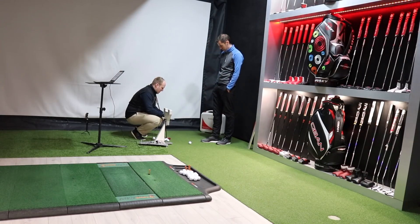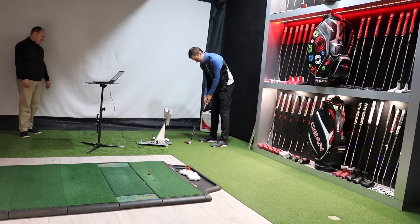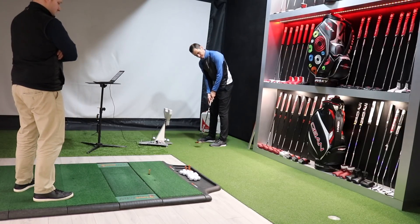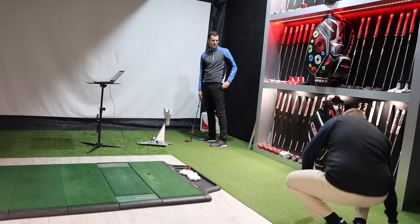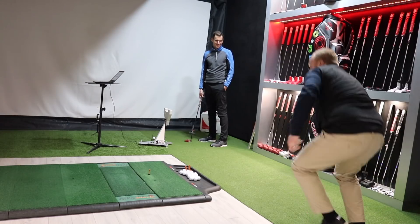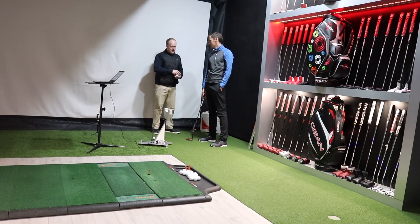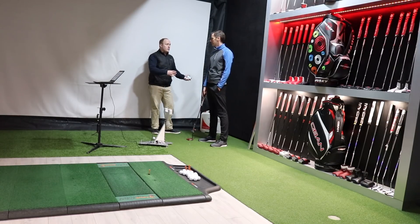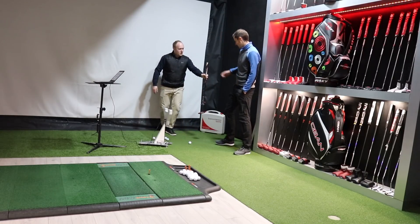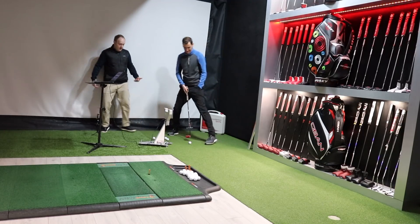Rob puts a little device on the putter shaft that tracks everything. I take a couple of putts to get used to the added weight. Then we calibrate the putter, aiming exactly down the centre of the hole. We'll get seven putts straight down the centre — it doesn't matter if they go in, we're just looking at how I attack the ball and my stroke style.